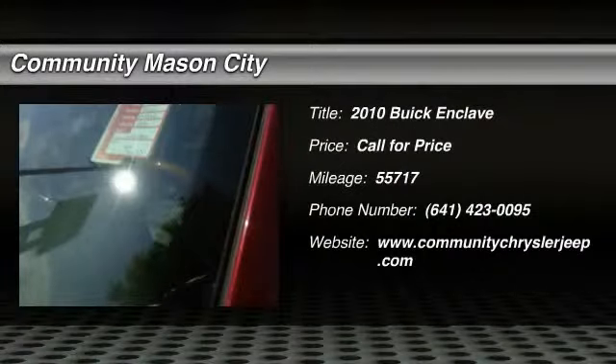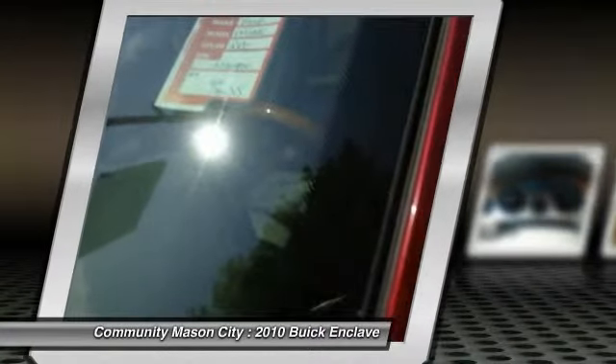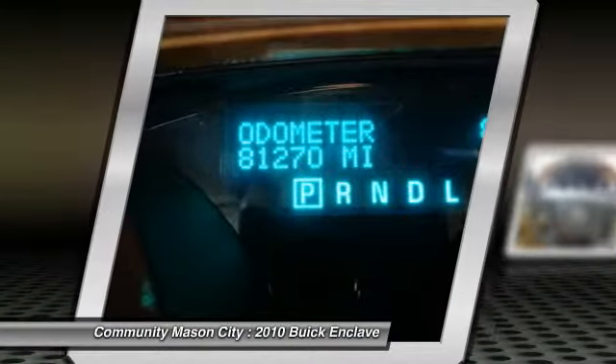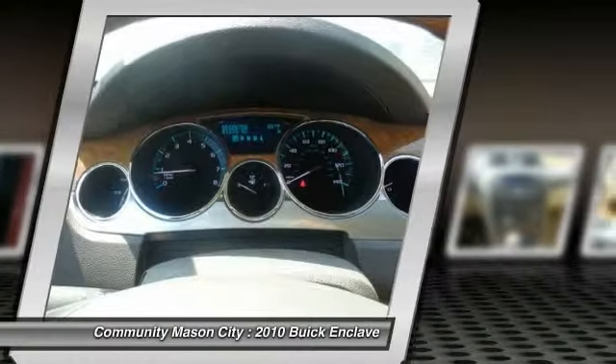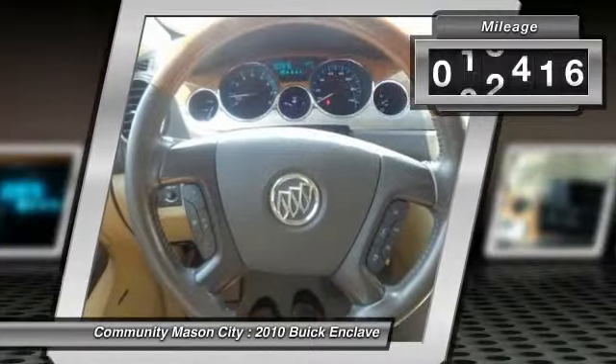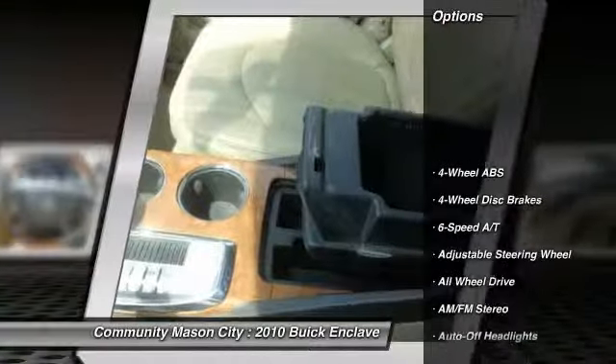The 2010 Buick Enclave. The Enclave offers three rows of seats standard, with seating for up to eight passengers. Not only is it roomy and stylish, but Buick really did its homework on this vehicle — they did not cut any corners. This vehicle has less than 60,000 miles. Here are some of this vehicle's great options.